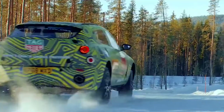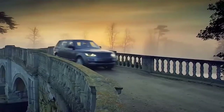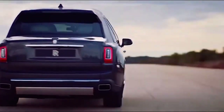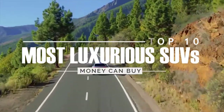There was a time when SUVs were little more than farm trucks and safari shuttles, but as automotive tastes have changed over the past few decades, they became the cars of the modern motoring age and the perfect platform for extravagant expressions of luxury and status. In today's video, we're going to look at the 10 most luxurious SUVs money can buy.